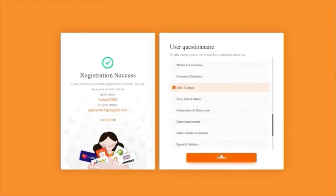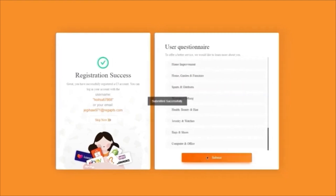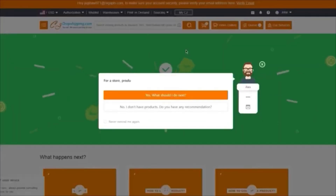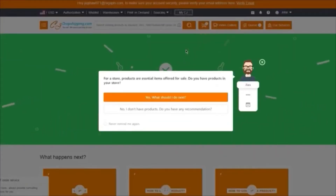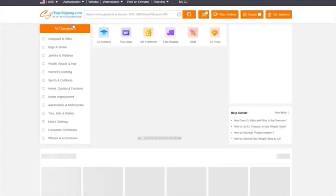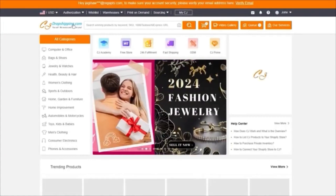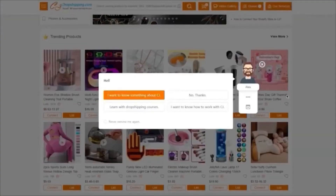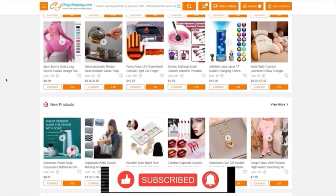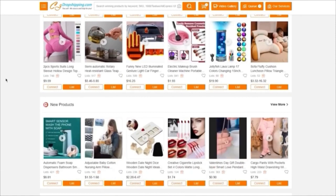Once submitted, your authorization will be confirmed as successful. Go to the main CJ dashboard where you can access all dropshipping products — browse different items to add to your store design and start working with your dropshipping products.